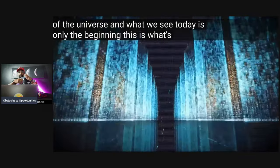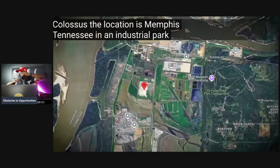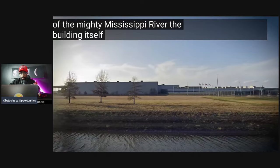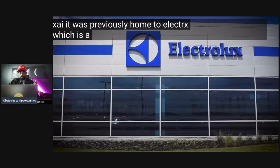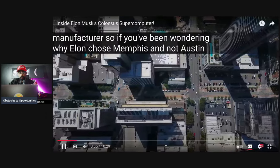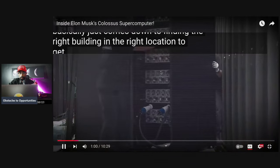Colossus is located in Memphis, Tennessee, in an industrial park southwest of the city center on the bank of the Mississippi River. The building itself wasn't constructed by xAI — it was previously home to Electrolux, the Swedish appliance manufacturer. Elon chose Memphis basically because it had the right building in the right location to get this thing up and running as fast as possible.